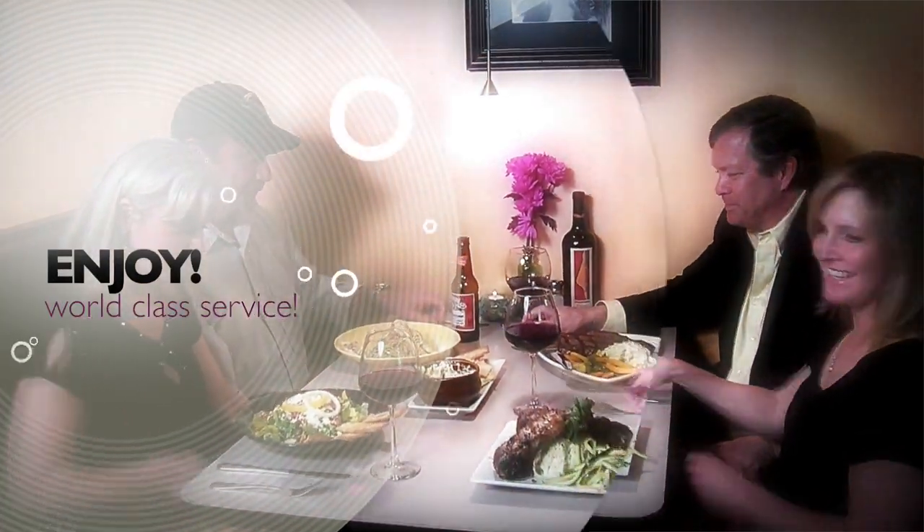We use only the freshest ingredients to bring you world-class dining and a world-class atmosphere. Whether you have a taste for beer, burgers, and pizza, or red wine and rack of lamb, Zeppelins is ready to rock you.